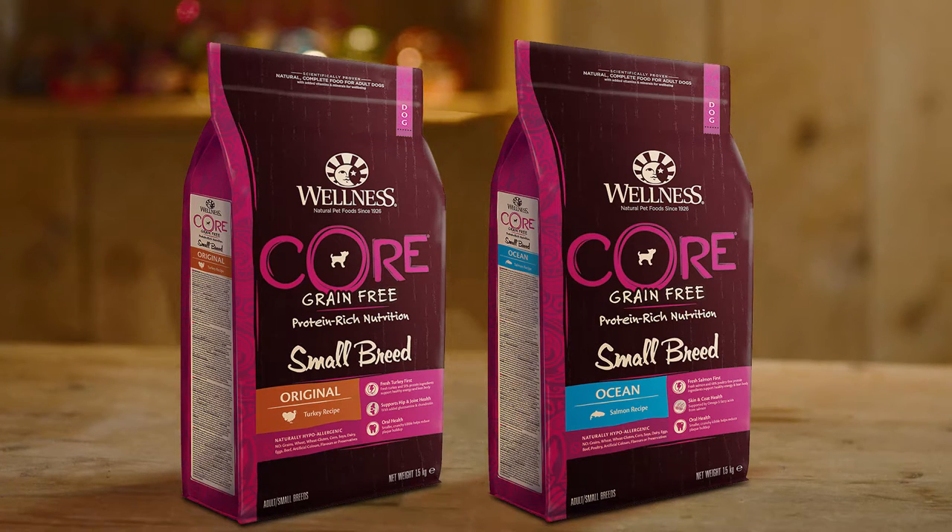Last but not least, you want to make sure these diets are really palatable. That's why Wellness Core comes in two flavors: Wellness Core Original in turkey and chicken, and Wellness Core Ocean in salmon and tuna. These diets have fresh meat first and make for a really tasty meal for small breeds, while making sure all their nutritional needs are met.